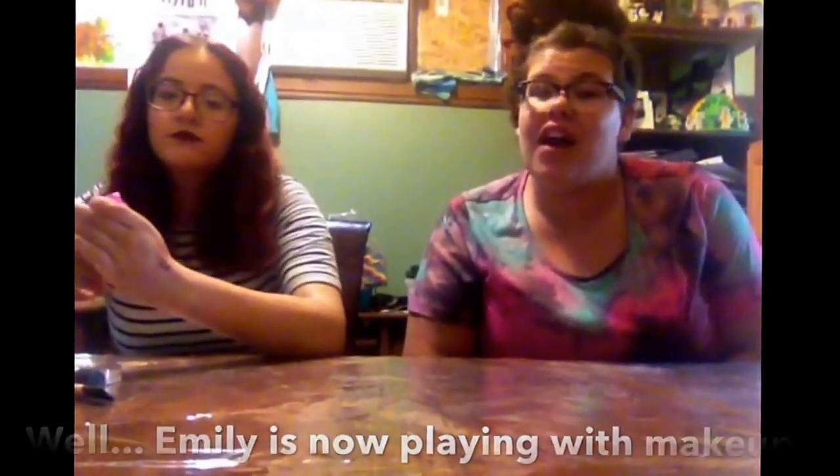That makes sense. Okay, so I think that is it. Thank you, Emily, for coming on to Crafty Productions this evening. Well, thank you. Have a great day. Please subscribe, please like, please comment.